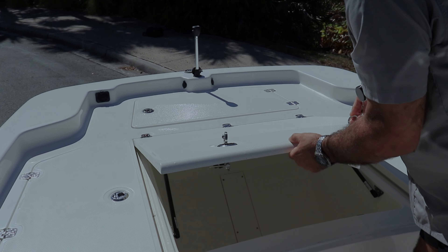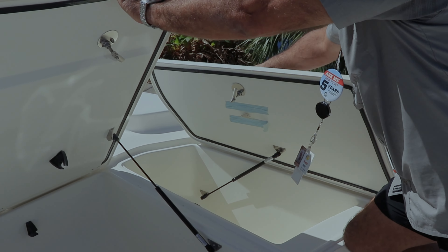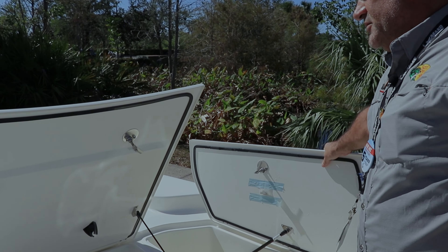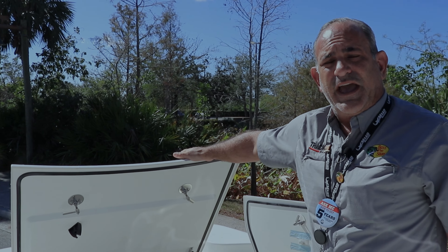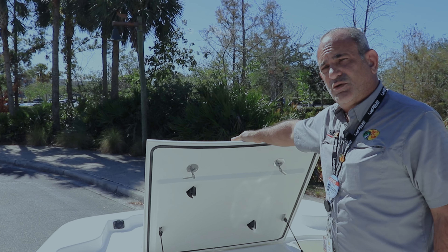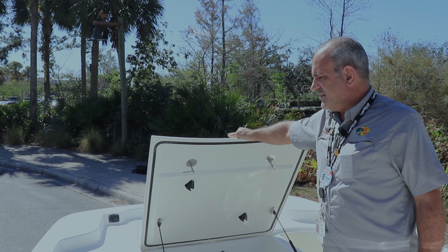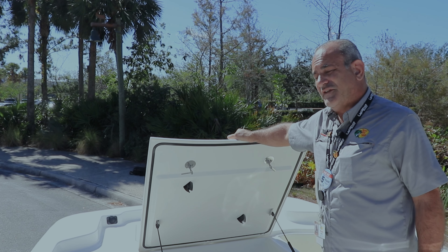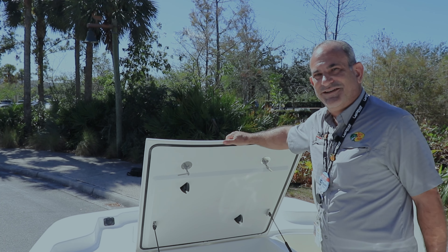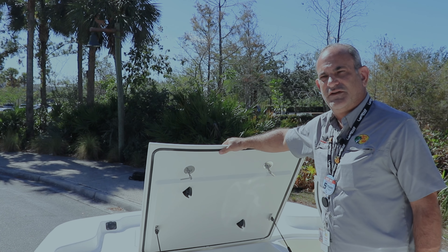On the new 19 in comparison to the old model, there's a dedicated anchor locker in the bow. Navigation lights are fully removable so they're not in your way when you're fighting that big tarpon. And that phenomenal historic advanced inverted V hull gives us a much smoother ride than the traditional skiff.